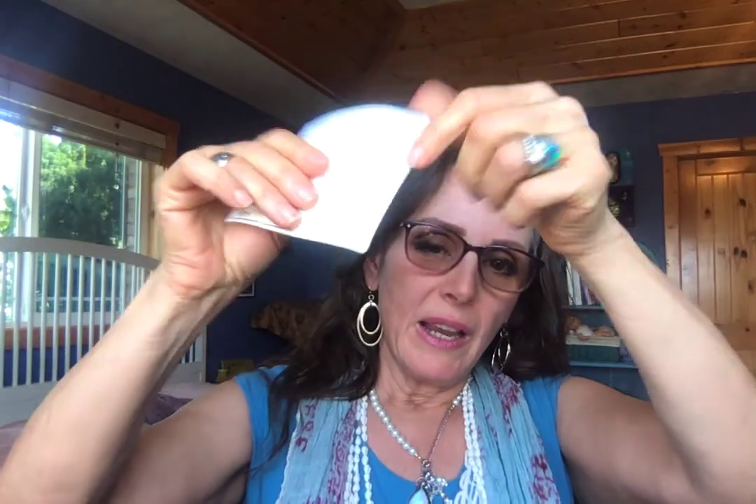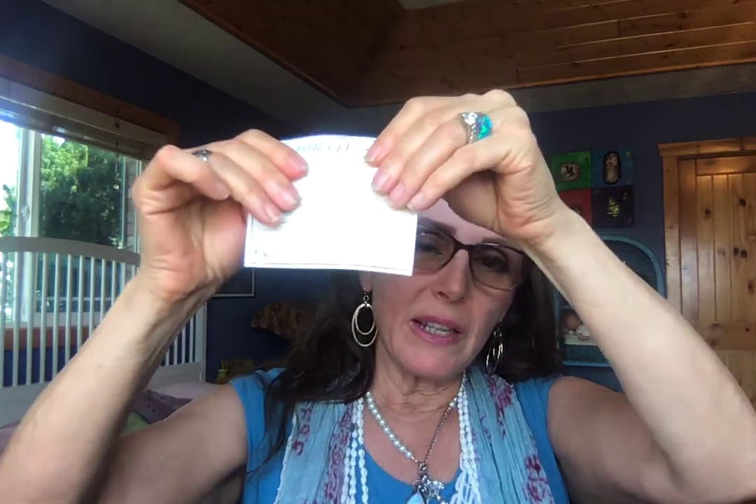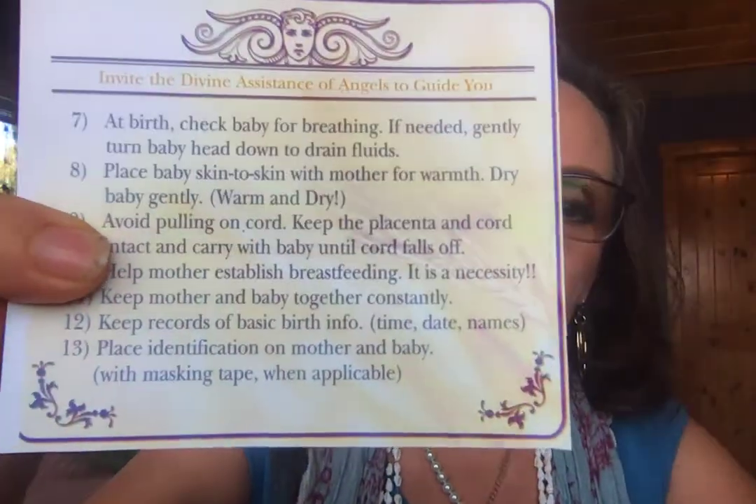There are 13 points. I'm just going to read them all through without interruption so you can get a sense of what this is — it's very simple. This is a nice thick little card that they can put in their birth kit as a quick reminder of the real basics.